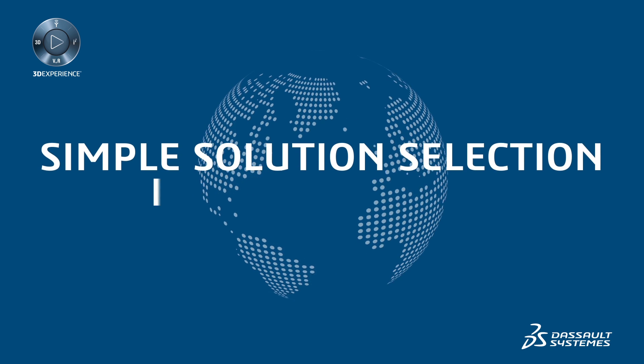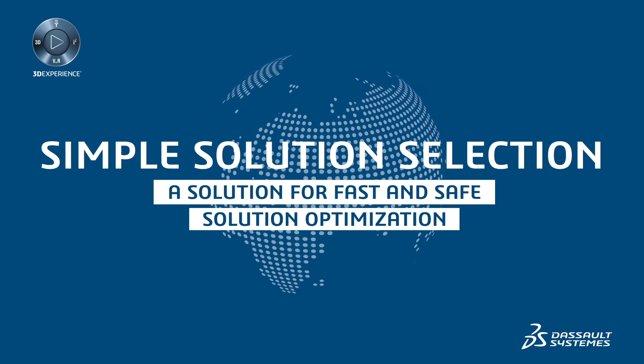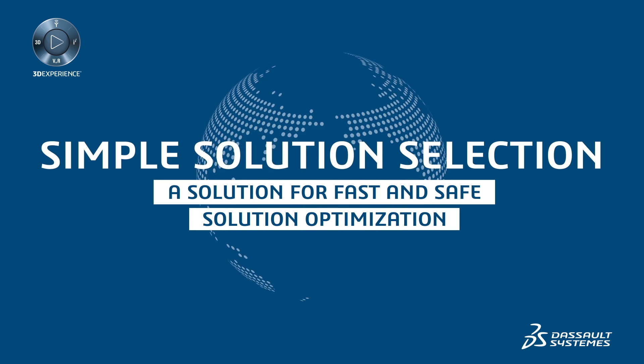Introducing Simple Solution Selection — a fast and safe solution optimization to develop and deliver new products on the market.